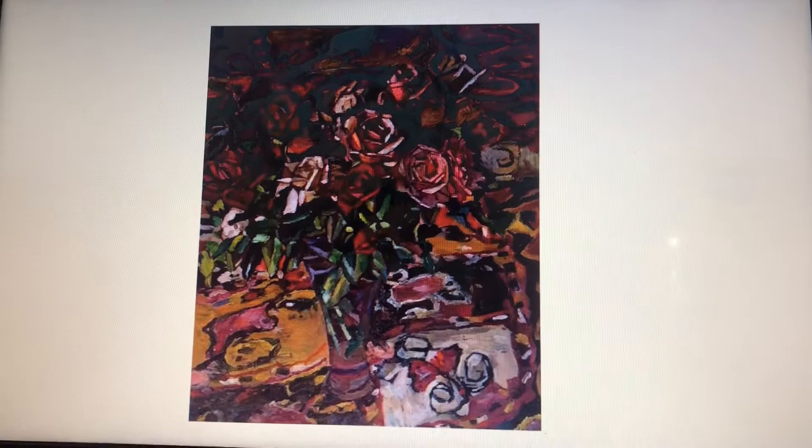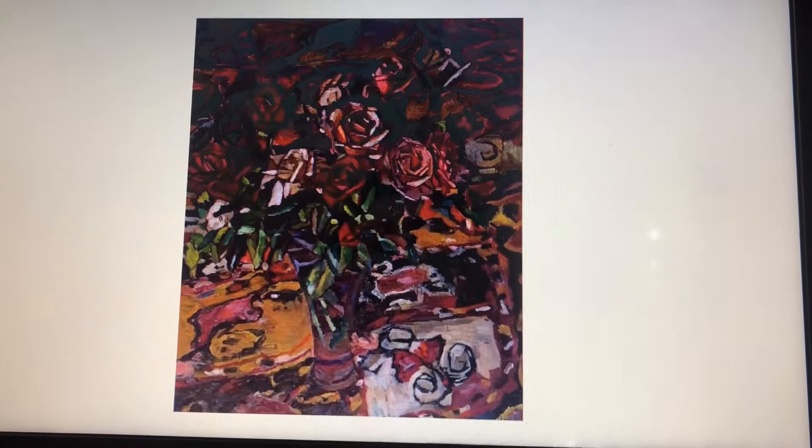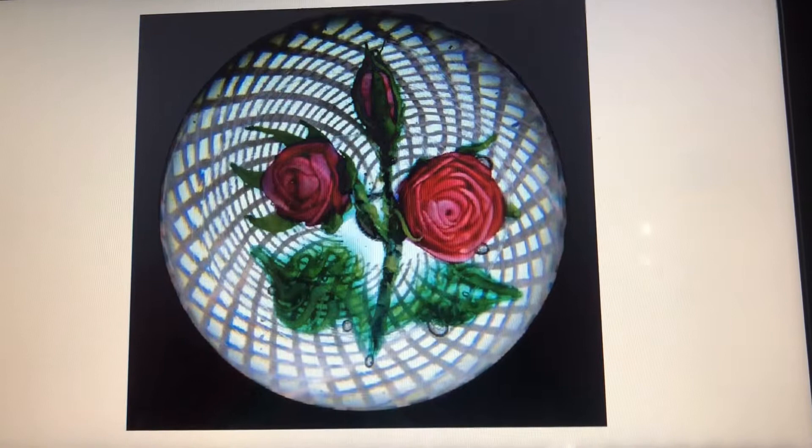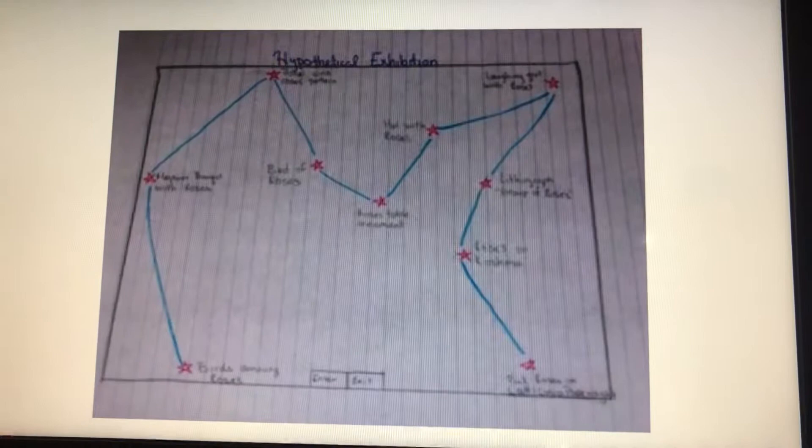The next one is called Roses on Kashma, which is a very intricate painting that has a lot of roses in it that you have to pay really close attention to be able to notice. And the last one is pink roses on latticino paperweight. I like the background of it because it gives a little bit of an illusion.